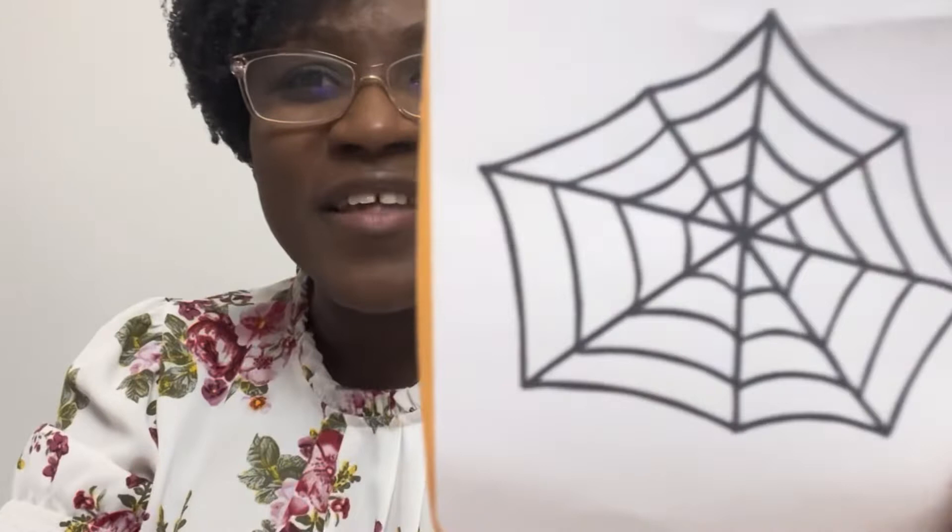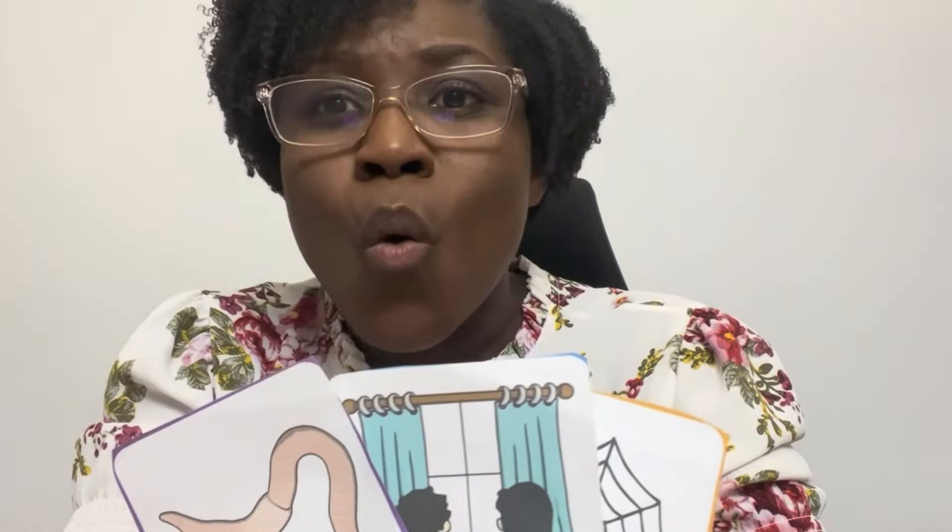What's this? A worm. A worm. Say worm. W-w-w-worm. W-w-worm. And the last one. What's that? A web. Say w-w-w-web. W-w-web. So web, worm, and window all begin with the w-w sound. W-w. Say w-w-w.